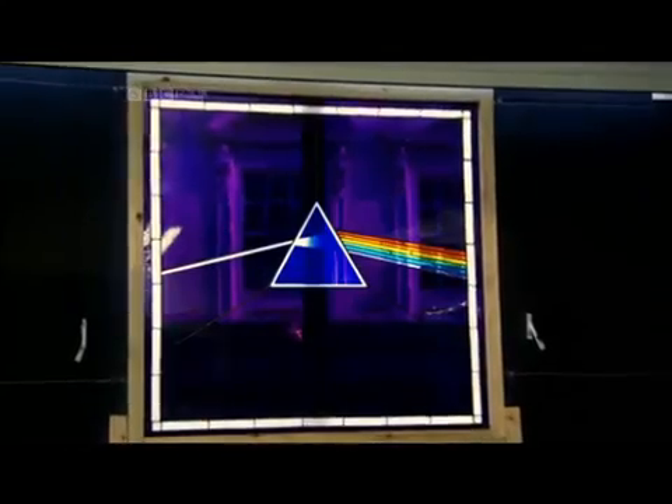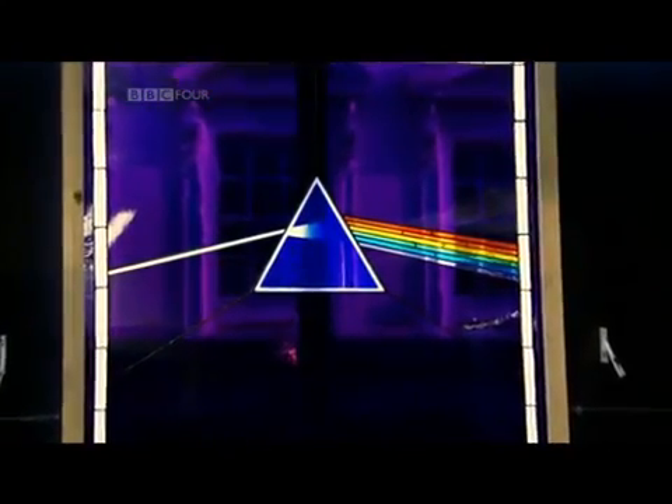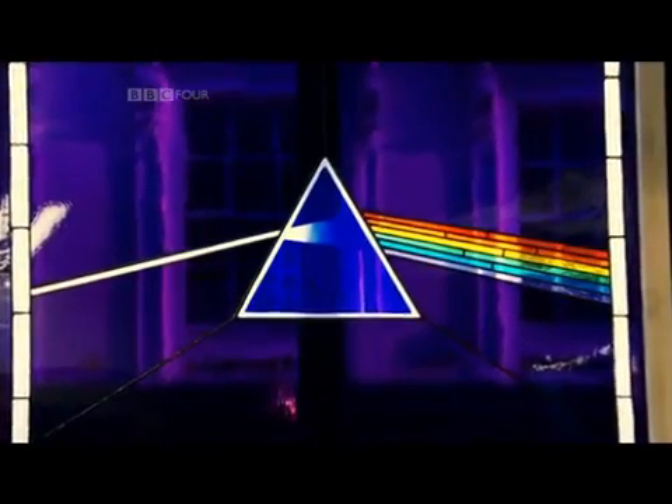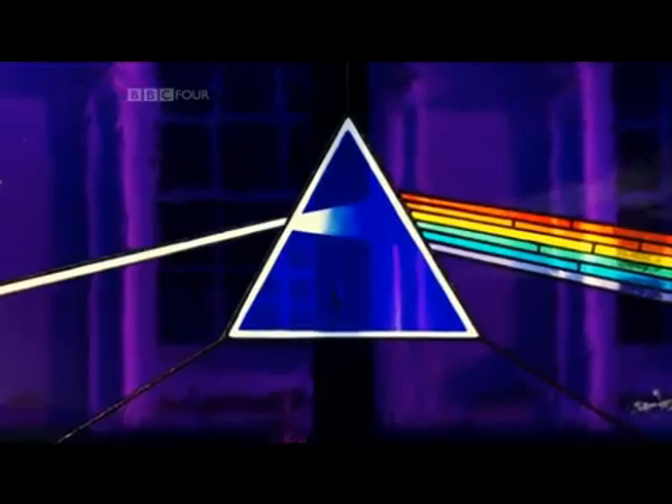Behind me here is the stained glass window, which I much prefer — nifty, because it's rendered in something that is about light, namely glass. And in subject it's about light, because it's the prism and spectrum. But it is very clearly Dark Side of the Moon. You get it when the sun's shining through it — it's beautiful. I recommend it to anybody who has a private chapel.